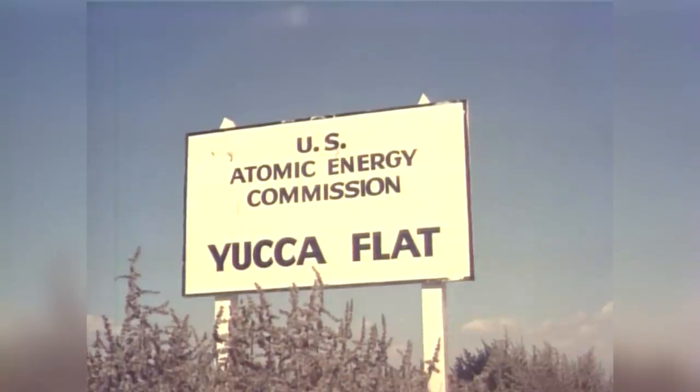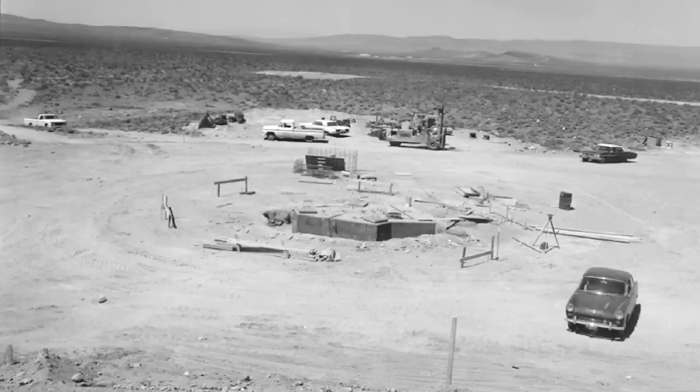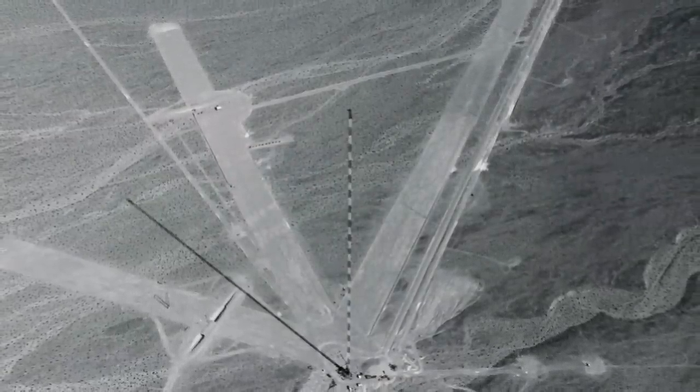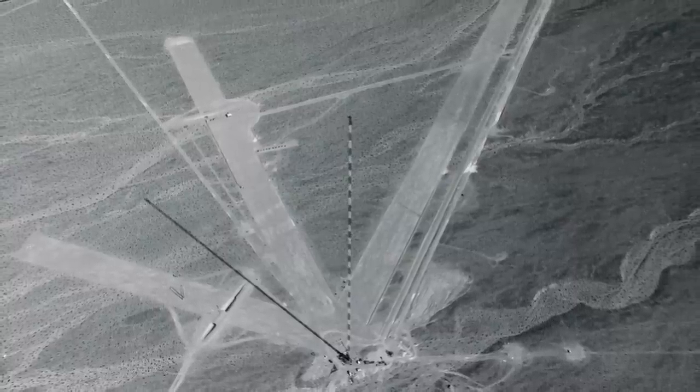In 1965, it was decided to dismantle the tower and move it to Jackass Flats to avoid any damage that could be caused by seismic waves from underground explosions in a new test program planned for Yucca Flat. In 1966, the Armed Forces Radiobiology Research Institute began to use the tower for its experimental programs.